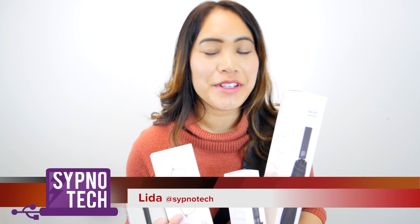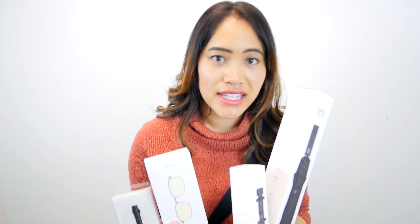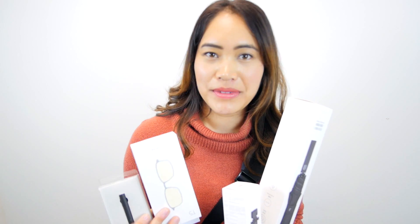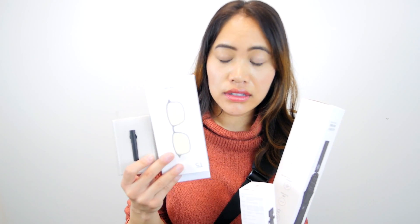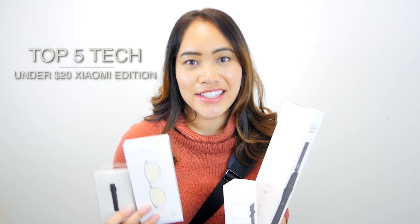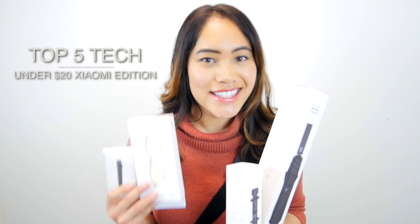Hey guys, this is Lita from Sipno Tech. As some of you may know, Alex and I just came back from a trip to Hong Kong and we went to the Xiaomi store and got a couple things. I'm going to do a top five tech video today, but it'll be a little different from the other videos we've done in the past. This is going to include five different items that we got at the Xiaomi store. Let's take a look.